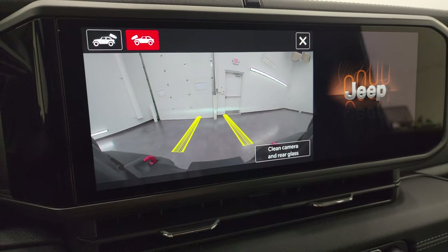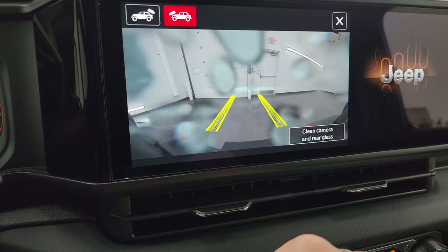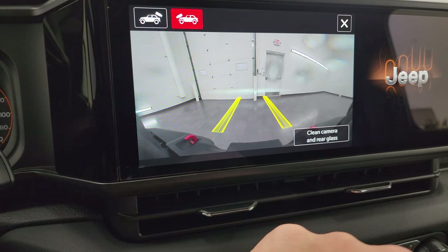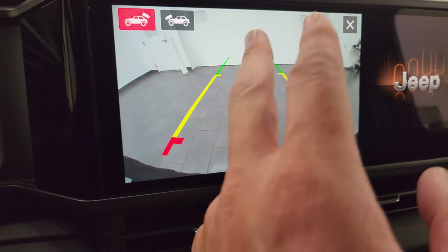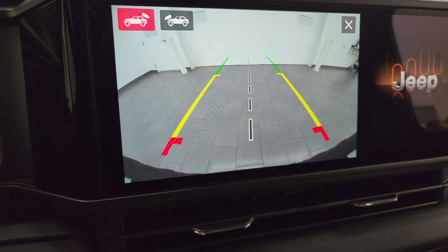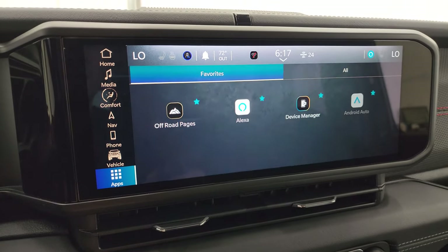You can also clean that camera right from the screen, which is pretty neat. The back camera is crystal clear as well. You get the center line which lines right up with your receiver hitch — great for hooking up to your boat, camper, or trailer the first time every time.